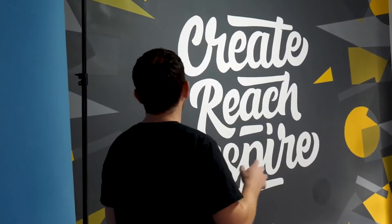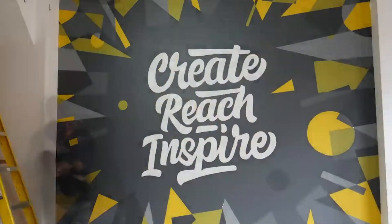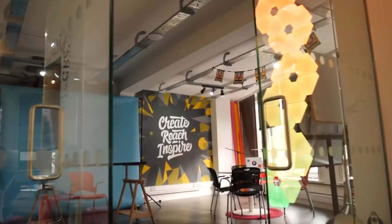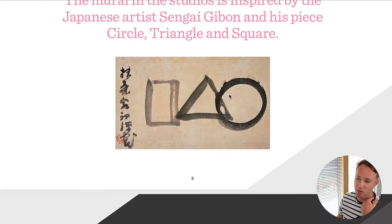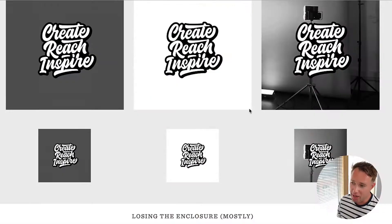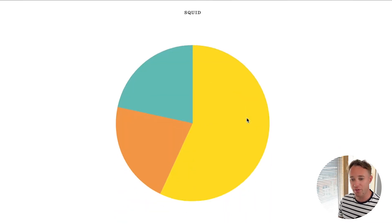We had a cool office mural drawn by a local artist on the wall. He took my logo and added funky shapes around the edge — circles, squares, geometric triangles. I sat down with Mark and said let's create something based on this. The artist took inspiration from a Japanese drawing. So we've got the logo, and as you can see here we've got some suggestions for different color palettes.